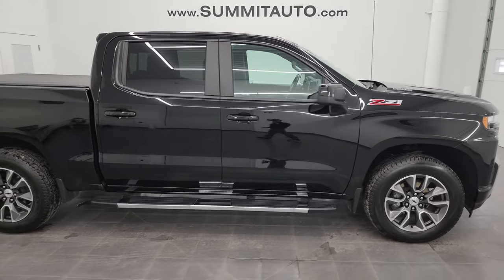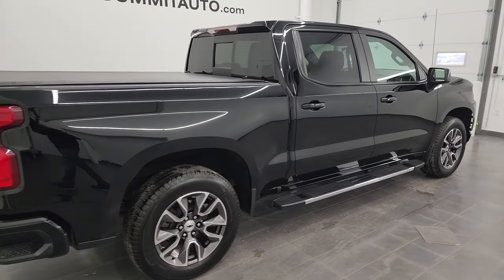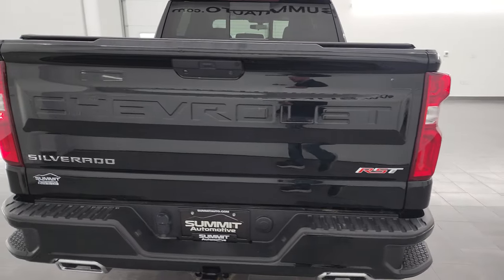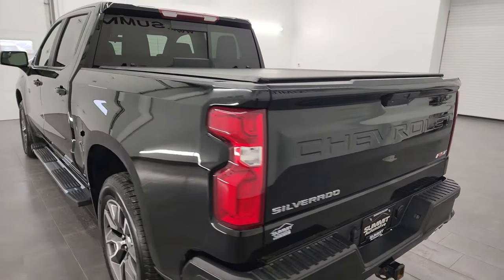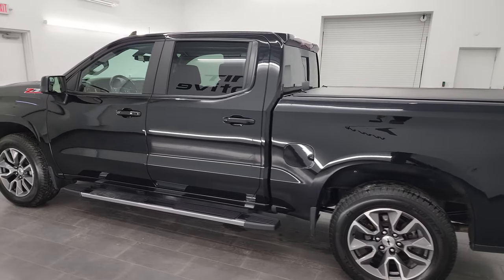Hey, this is Brett and this 2021 Chevy Silverado 1500 Crew Cab Short Box LT1 RST is stock number 13280ZA. I am here at Summit Automotive in Fond du Lac, Wisconsin — your new and used light duty truck headquarters.